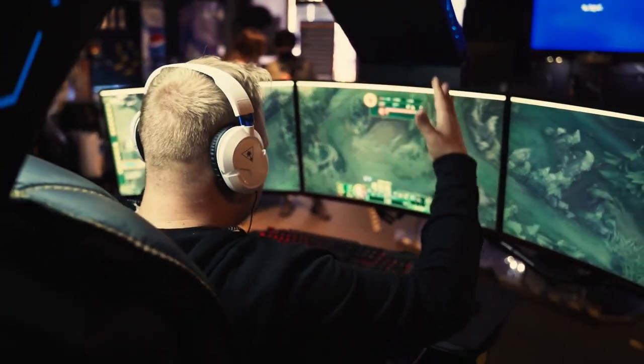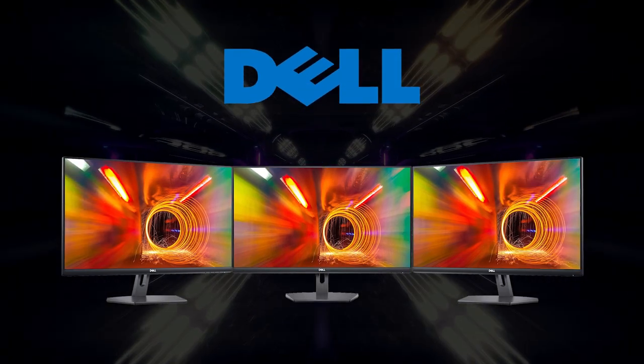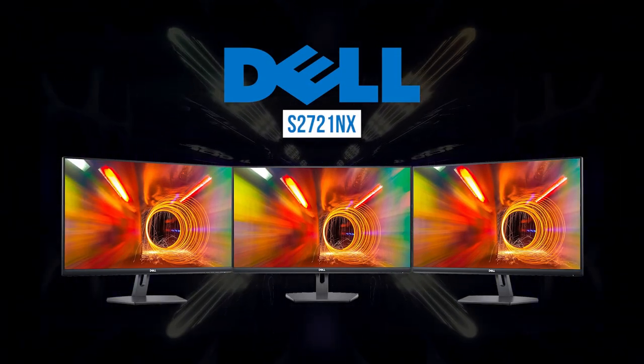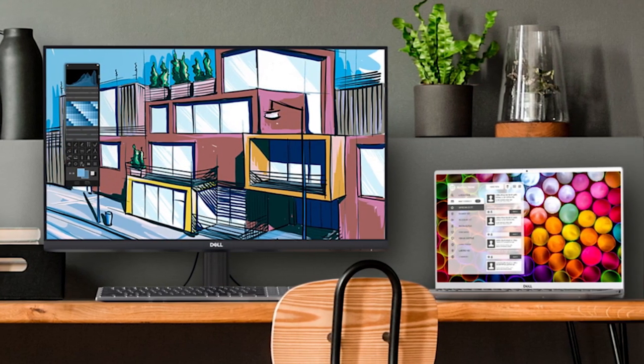Hey guys, welcome to Raven Reviews. Today we're reviewing another excellent PC monitor — this time it's the Dell S2721NX, designed with best-in-class tech for home office spaces, workspaces, and gamers alike.